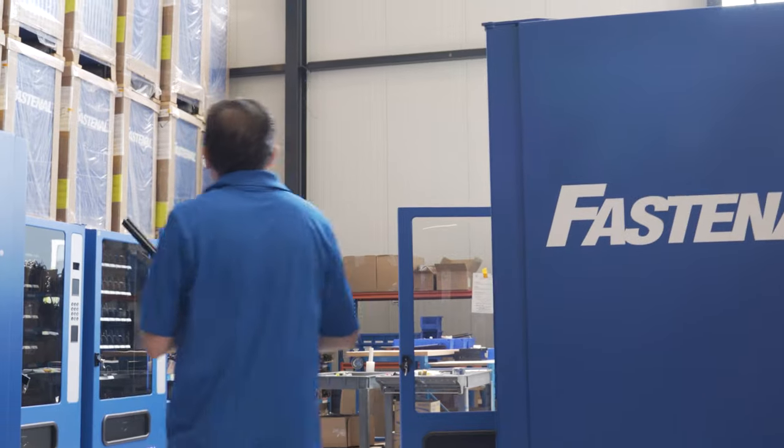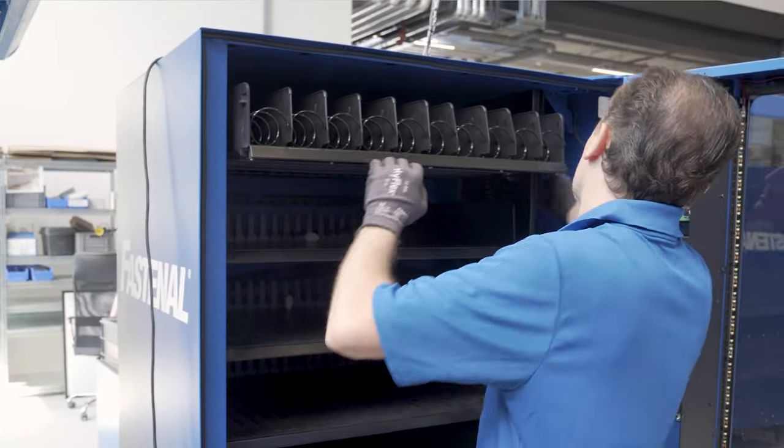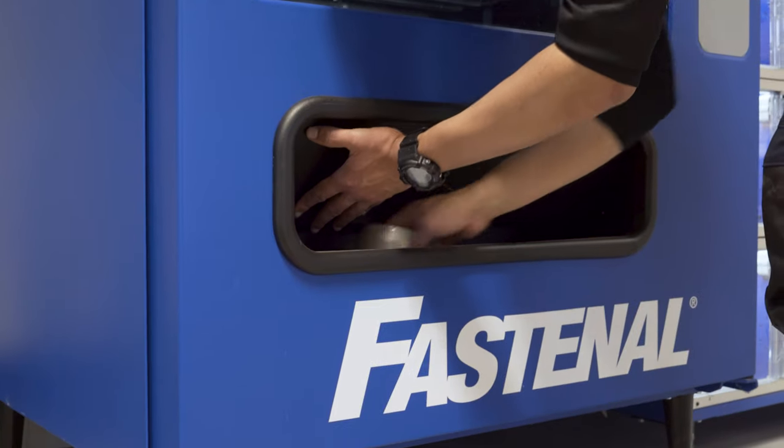Inventory vending helps you as a company focus more on activities you are good at. It's a way employed by Fastenal that makes your company leaner, more efficient, and focused more on areas you excel at — and lets us handle the other areas we are good at as a company.